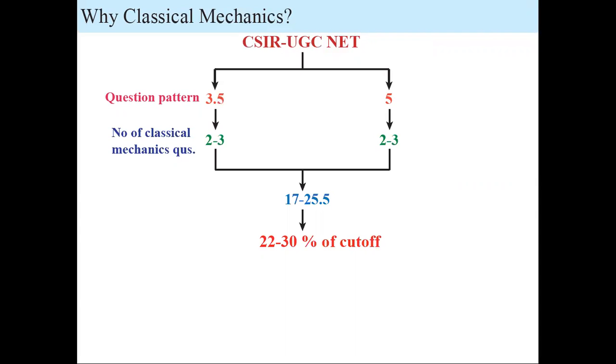On average, Classical Mechanics contributes 22 to 30 percent of your cutoff — roughly 25 percent, which is one-fourth of your cutoff. If you are done with Classical Mechanics, you can cover one-fourth of your cutoff.